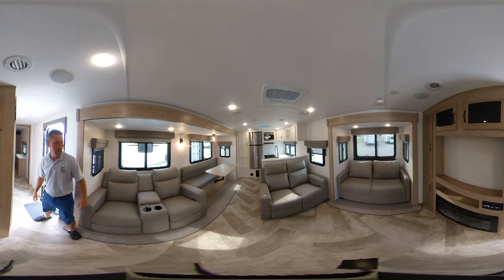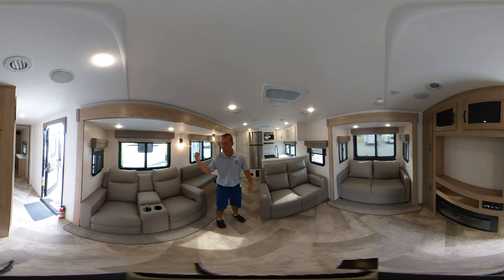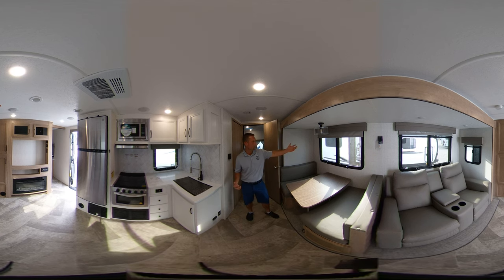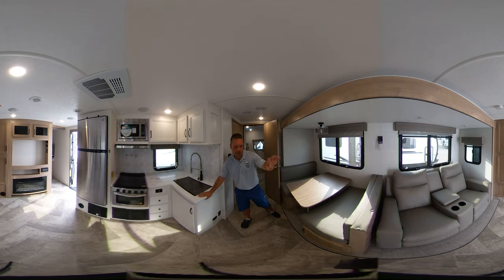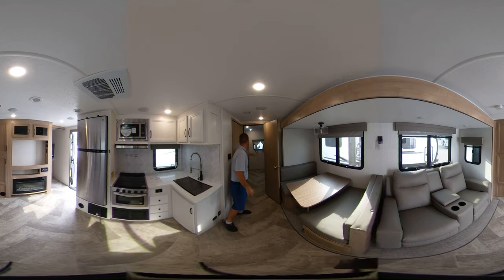Now we'll step over and look at the bunkhouse. We are in the Palomino Solaire 320 bunkhouse, comparing it to the couples trailer we were just in. You'll notice you get a little less living space in here — you still have your kitchen prep area, theater seating, and dinette — but you're giving up one half sofa and a theater seating position.